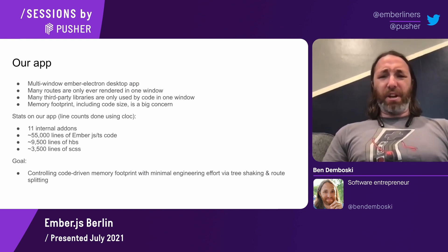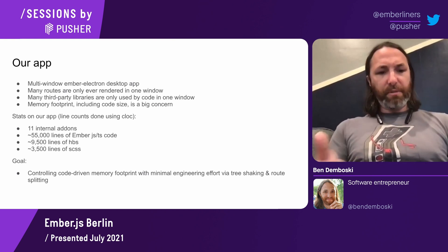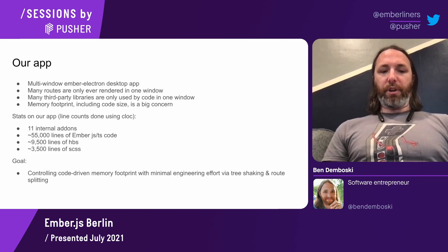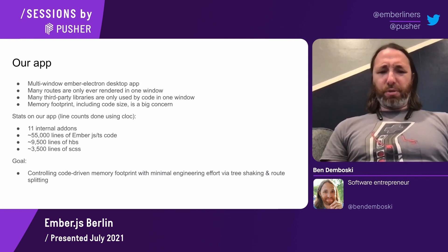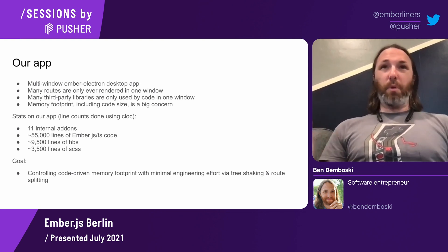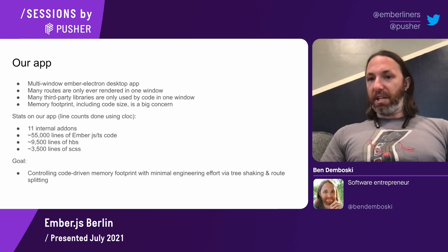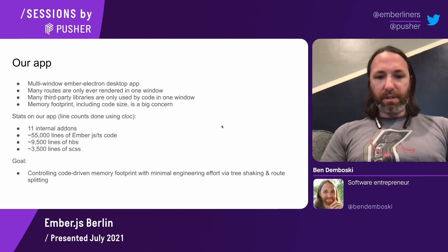I'll spit out some stats on our app just so you can compare yours to ours in terms of sizing and maybe estimate the effort. Our goal in the porting was to control the code-driven memory footprint with minimal engineering effort, and to do that via tree-shaking and route-splitting. When I say tree-shaking, I realized after writing these slides that it's more than just tree-shaking — basically, modern JavaScript bundling techniques for reducing the size of the bundle — but tree-shaking is a notable one.